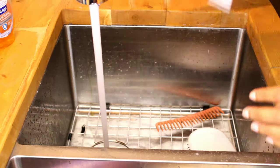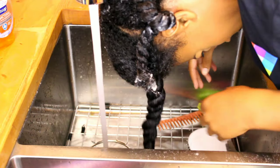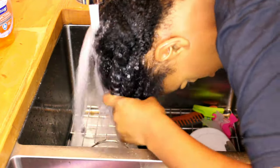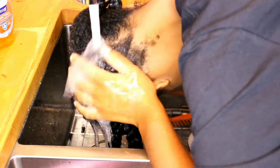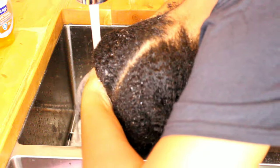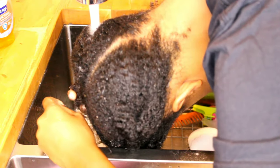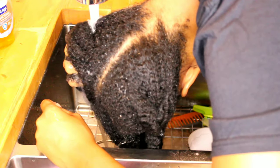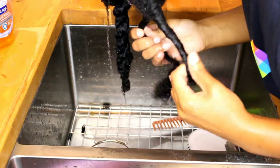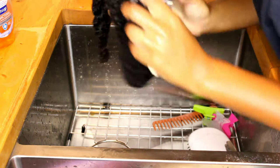I rinsed out the conditioner and started unraveling my twists to apply the treatment, then twisted back up — keeping my hair in four sections clipped back. I applied the Intense Recovery Treatment, rolled it back up, and let it sit for 15 minutes just like we did for Kalia.